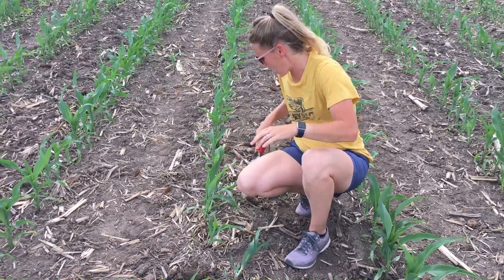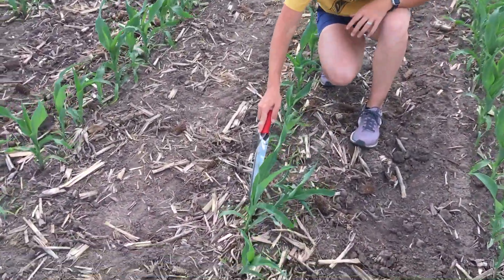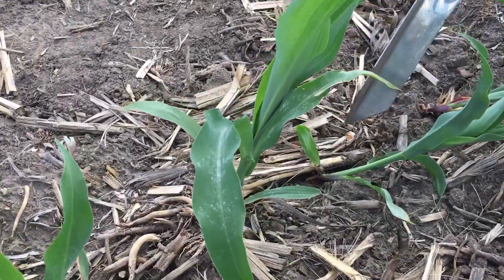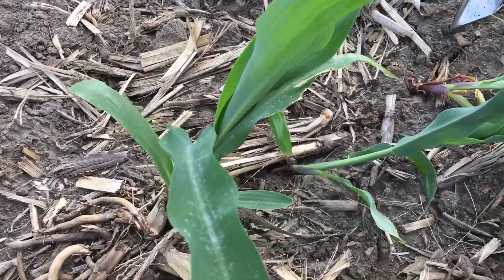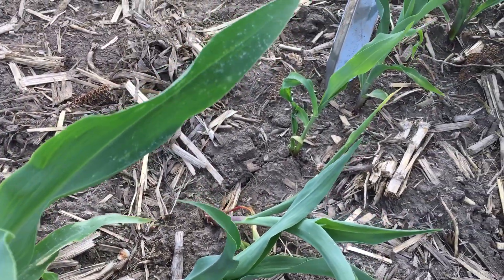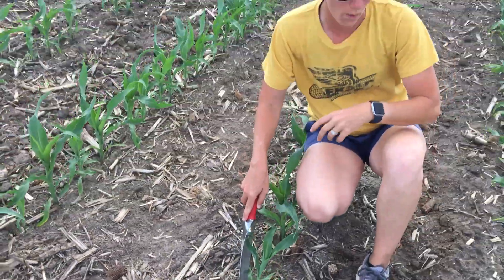Other things that can happen — if you come down here and take a look, we've got this furrow opening up. When you get really hot and really dry, that furrow starts opening up and allowing that hot, dry air to come into contact directly with those nodal roots. It's going to inhibit them from growing.